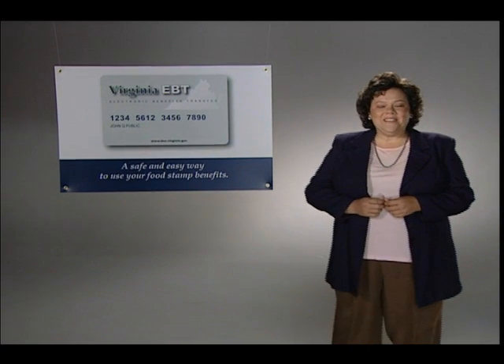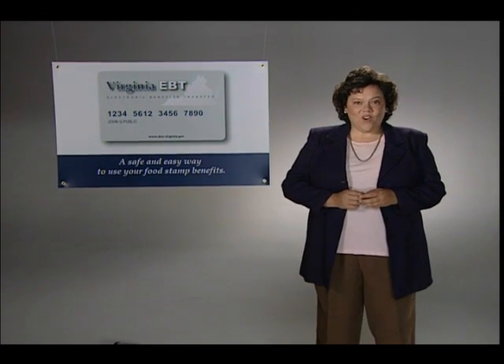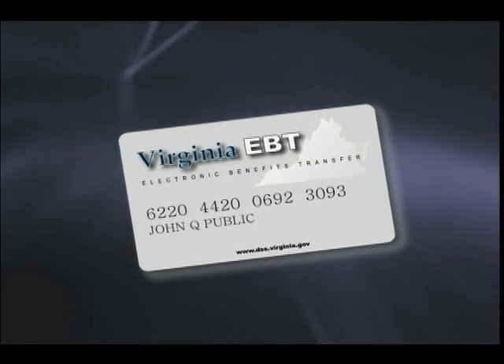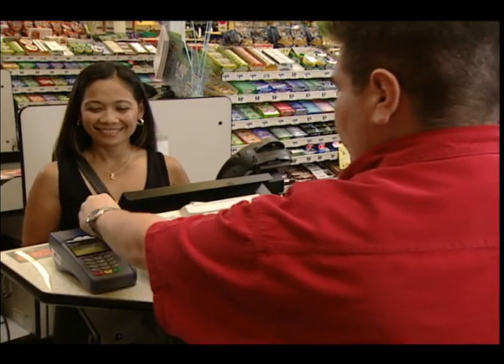Welcome to Virginia EBT. Today you're going to learn how to use your Virginia EBT card. The Virginia EBT card is a safe and easy way to get and use your food stamp benefits. EBT stands for electronic benefits transfer. The Virginia EBT card is like a bank debit card that lets you access your food stamp account at grocery stores. Once your benefits are deposited into your account, you can begin using them with your Virginia EBT card. You use the same card every month — you do not need to get a new one.